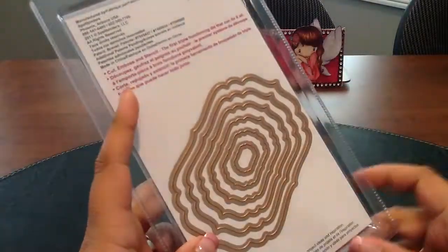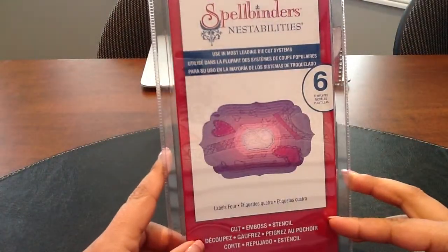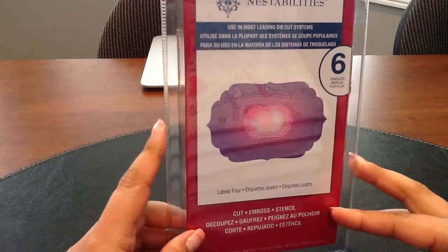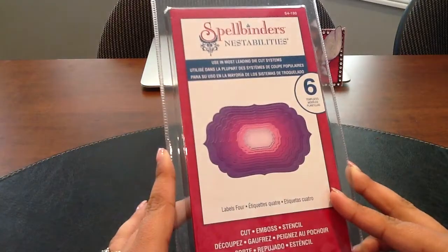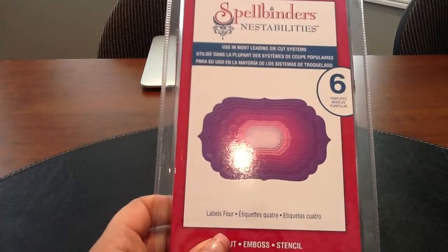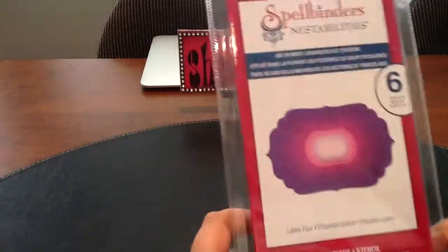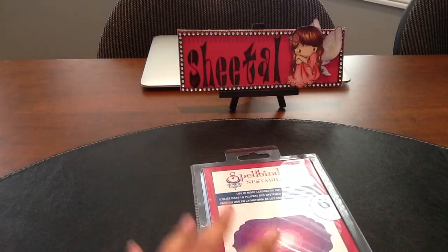The last thing I got was the Spellbinders Labels For die set — it comes with six die templates and was on clearance for $19. I thought it was a good deal, so I picked it up. I'm always looking for Spellbinder dies on clearance. That's about it for my Michaels haul — thanks for watching everyone, and have a super crafty day!